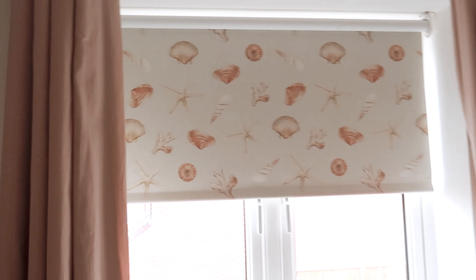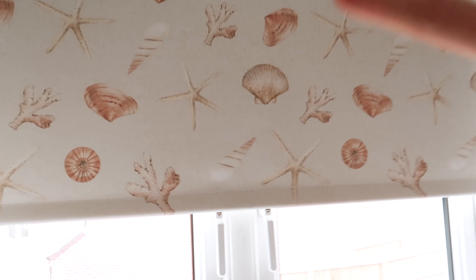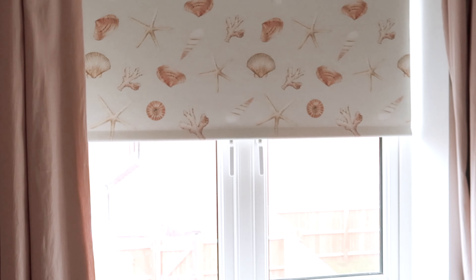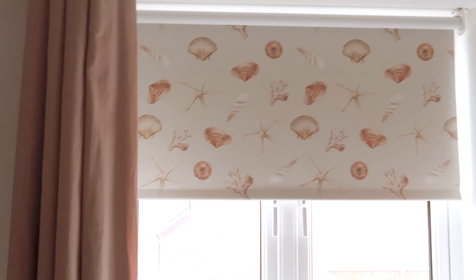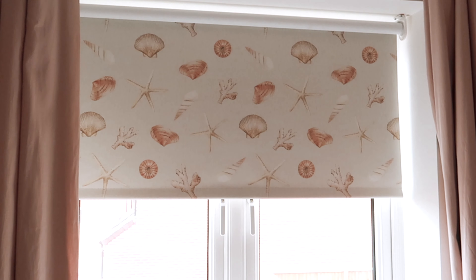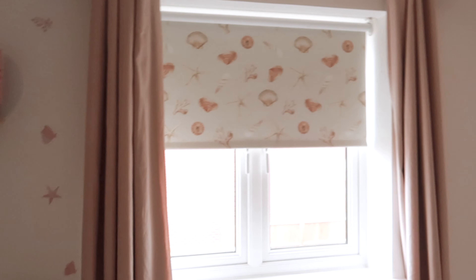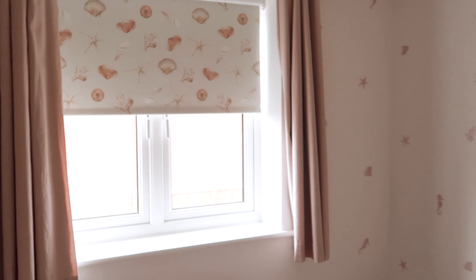I've got these roller-down blinds with a pink and cream shell pattern — I absolutely fell in love with these. I think they're from Blinds Online. I'll link them below because I absolutely love those blinds.